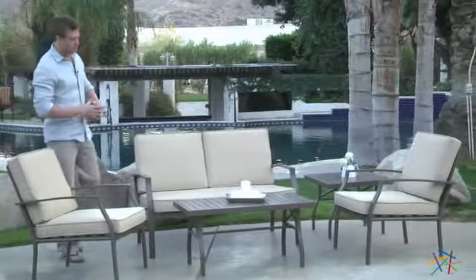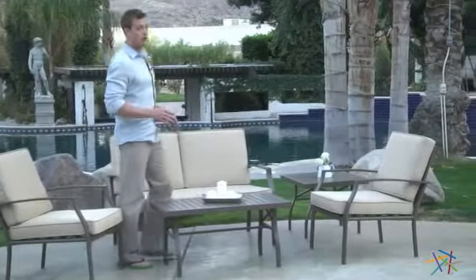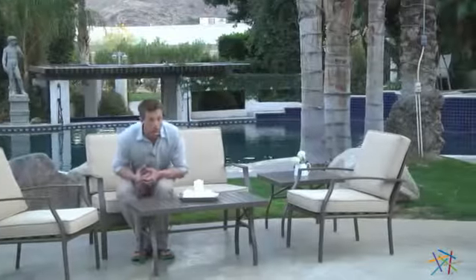Hi, I'm Nick with Hayneedle. If you're looking to create a chic and cozy lounge area for your patio, then let's take a quick look at this Bellagio Conversation Set.